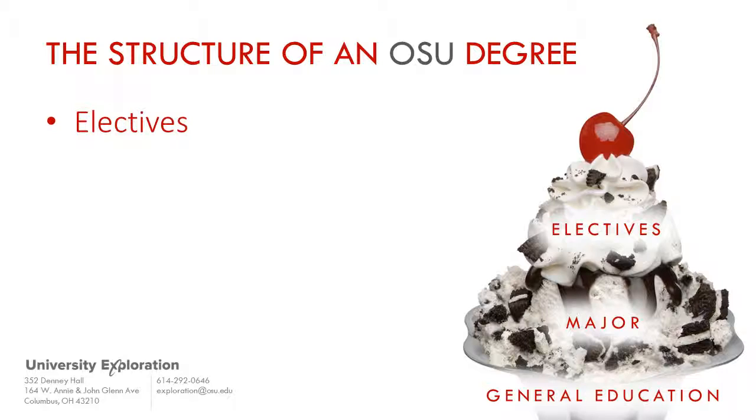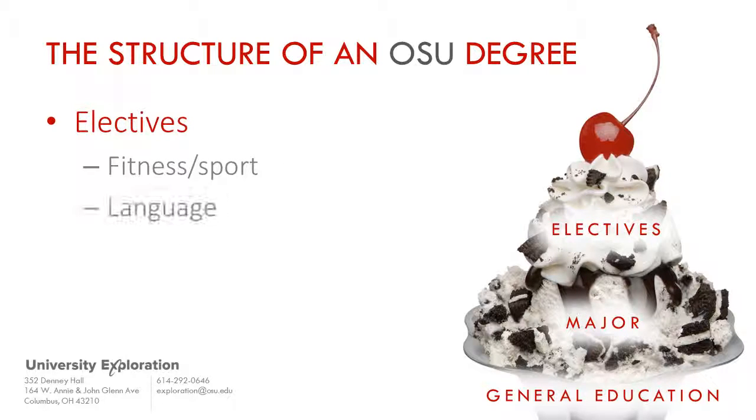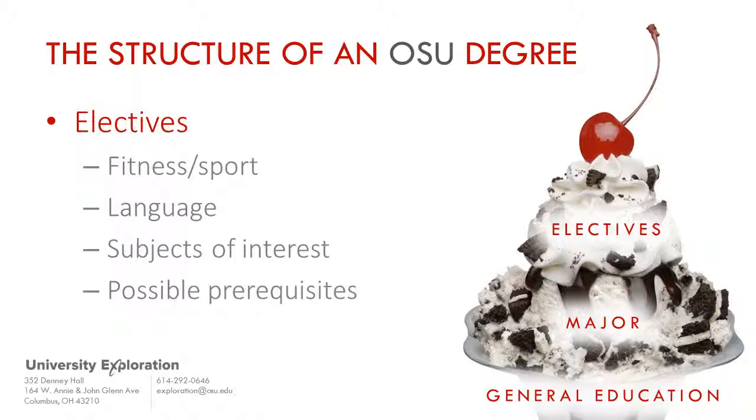The third type of course that can make up a part of your degree is the elective course. In our sundae analogy, these would be the sprinkles and extra toppings. Students take elective courses for a variety of reasons. Some students may be interested in pursuing a minor. Some may want to take a course to explore a major without making a commitment to it, and some may want to just take a course for fun because the subject is interesting or beneficial to them in some way. Elective courses can be physical fitness courses, language courses, specific subject matter, or prerequisites for study abroad or student leadership.